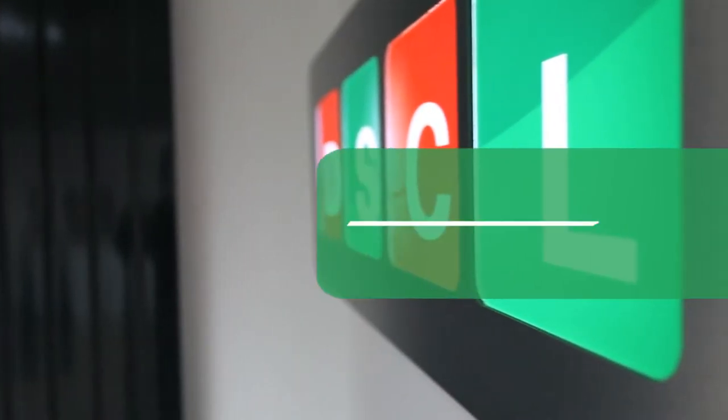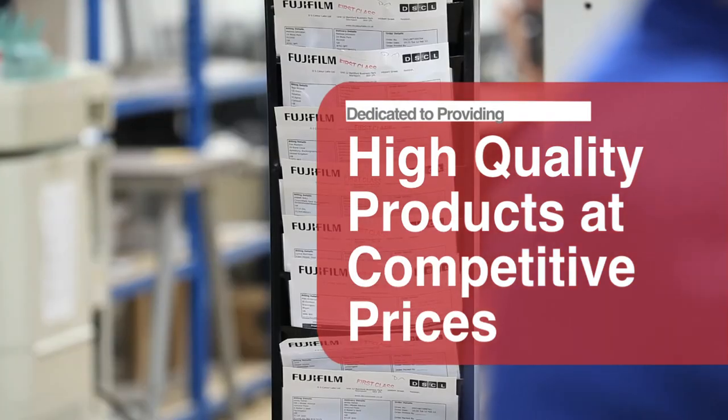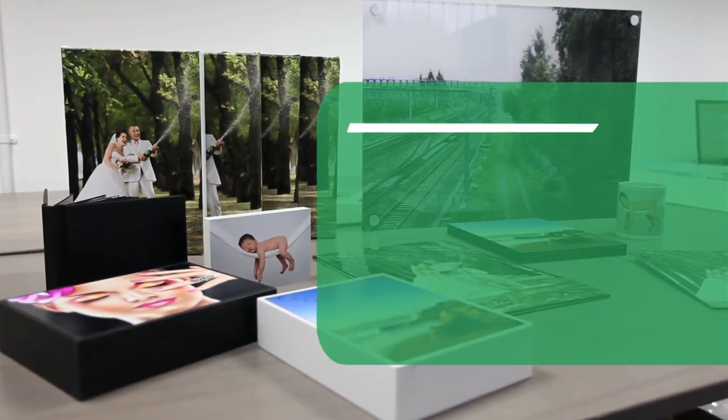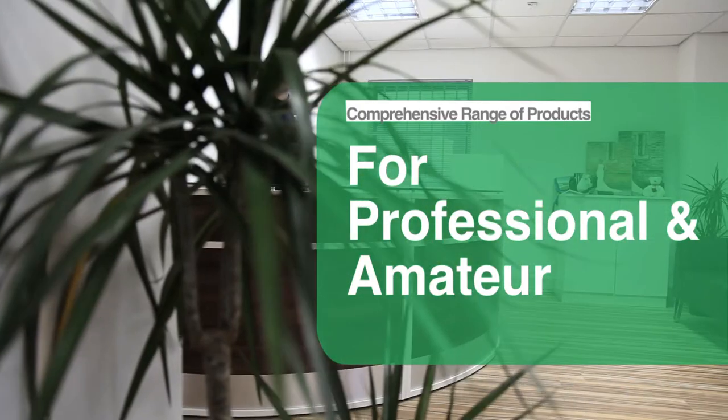Since its launch in 1954, DS Color Labs has been dedicated to providing the highest quality products at the most competitive of prices. We offer a comprehensive range of exciting photographic products and solutions made easily accessible to professionals and amateur photographers alike.